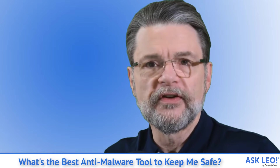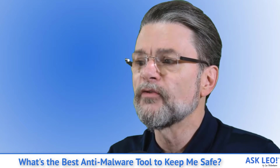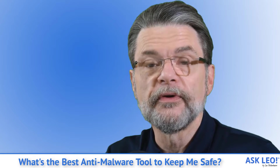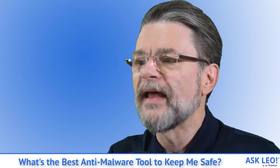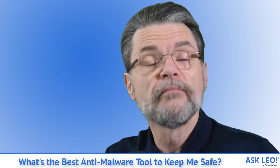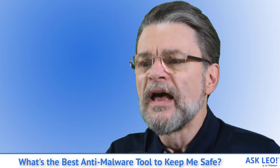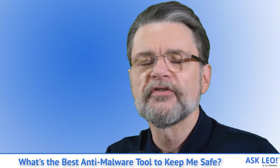In years past, we had two classes of issues to deal with. Viruses: software that attempts to damage or destroy computers and data as well as replicate itself to other computers. And spyware: software that attempts to be stealthy, perhaps collecting data or altering your interactions with your computer. There's a high degree of overlap — these days we rarely consider the difference and refer to them both as malware, short for malicious software. The same is true for the tools we use to stay safe. Where once we might have had an anti-virus tool and an anti-spyware tool, today we generally run anti-malware tools or security suites from a single source that do both.